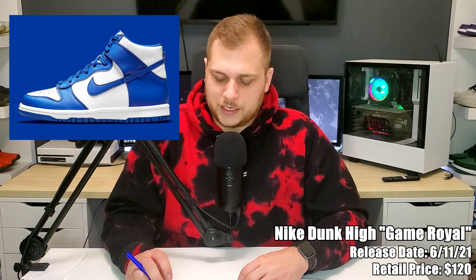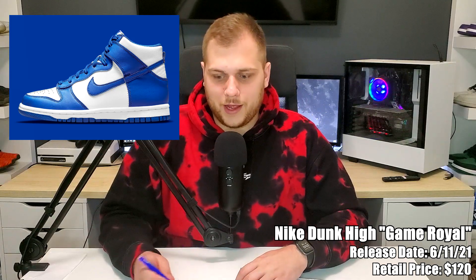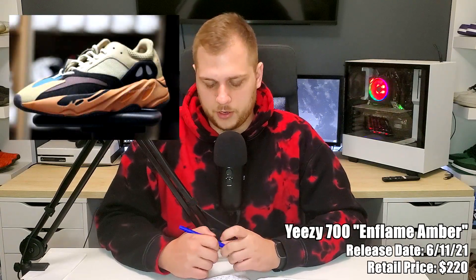On June 11th we have the Nike Dunk High Game Royal, retailing for $120. This is basically a Kentucky colorway — there were Kentucky Dunk Lows last year and this is the high version of them. They call them the Game Royals but it's a game royal and white colorway. If you're into Dunk Highs I think it's a good pick-up — blue and white is pretty easy to wear — and it's going to sell out because basically every sneaker sells out.